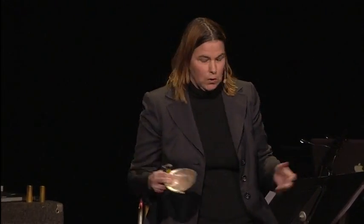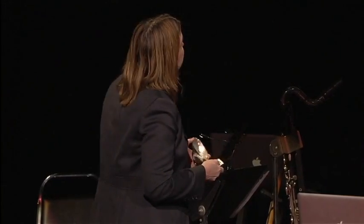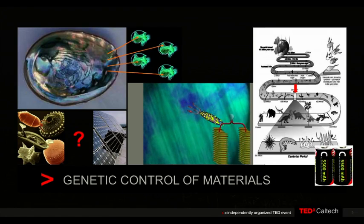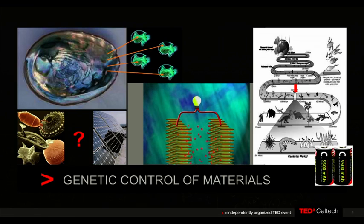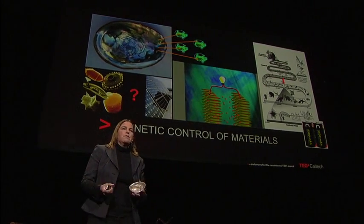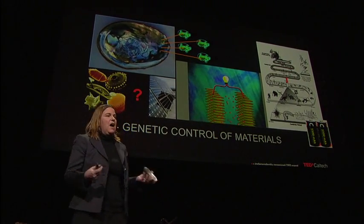So what if you could do the same thing with a solar cell or a battery? I like to say my favorite biomaterial is my four-year-old. But anyone who's had or knows small children knows they're incredibly complex organisms, and if you wanted to convince them to do something they don't want to do, it's very difficult. So when we think about future technologies, we actually think of using bacteria and viruses — simple organisms. Can you convince them to work with a new toolbox so that they can build a structure that would be important?